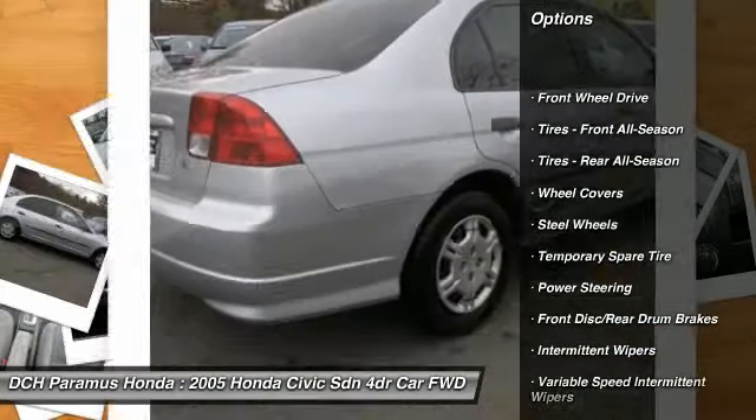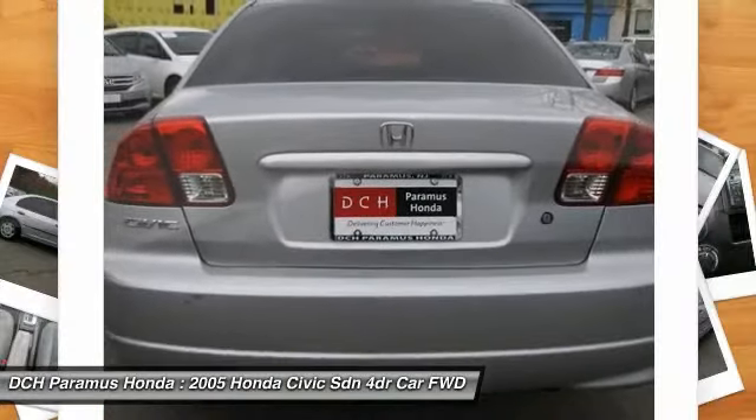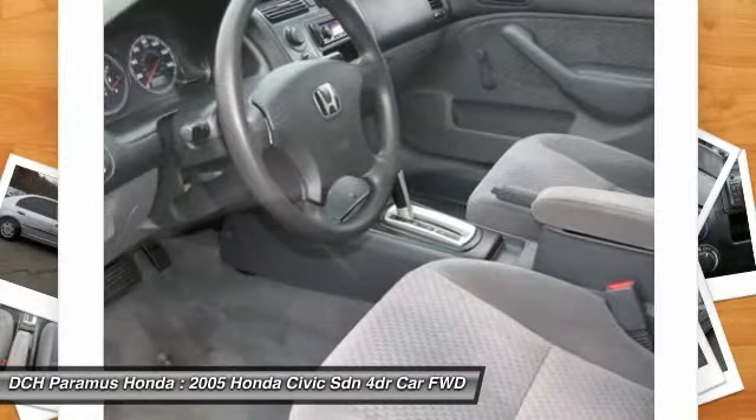Air conditioning, power steering, driver airbag, adjustable steering wheel, rear defrost, AM FM stereo radio, front wheel drive, CD player, passenger airbag, child safety locks.